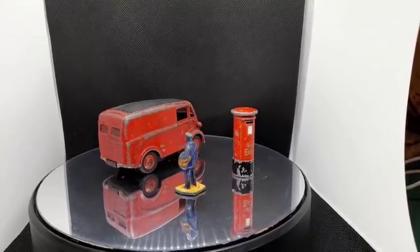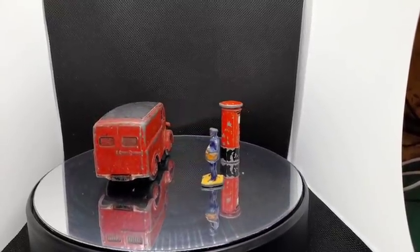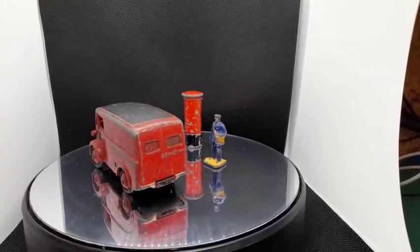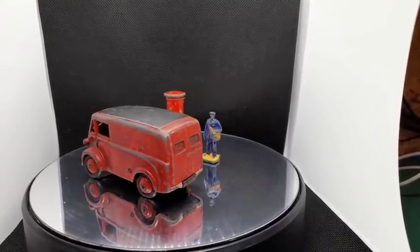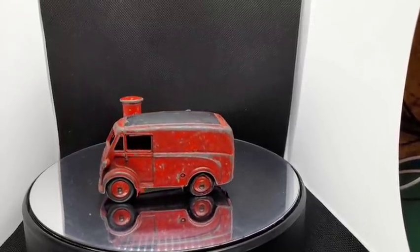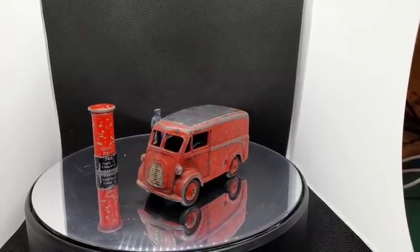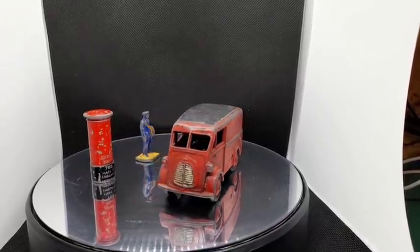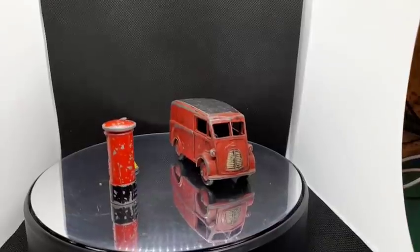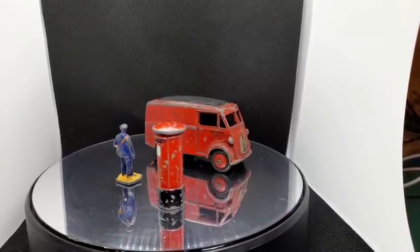Hello, welcome back to the channel and welcome back for a brand new video - the first video of 2022. This time we've got a restoration of a Dinky Toys J-type van with a postman and a post box. I'd like to welcome all friends of the channel and any new fans. Welcome, thank you for coming on board. Hope you had good New Year's Eve celebrations and New Year's Day.